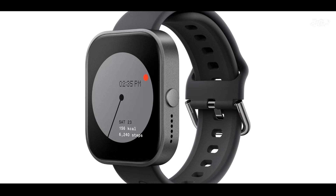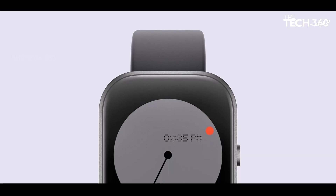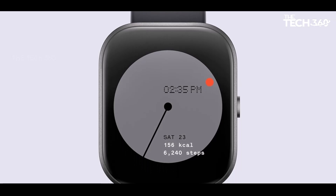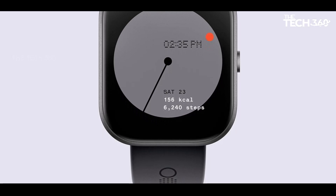Safety and Emergency Features: the Pixel Watch 2 includes emergency SOS, fall detection, and safety check, providing peace of mind in emergencies. These features automatically notify your contacts if you don't respond to a scheduled check-in or experience a hard fall. Stay motivated with auto-workout mode, heart zone training, and pace training.